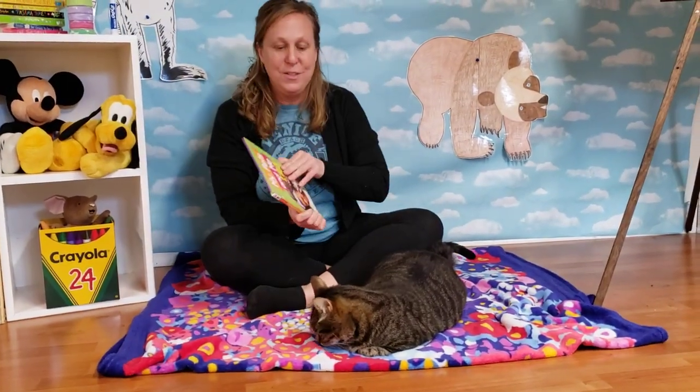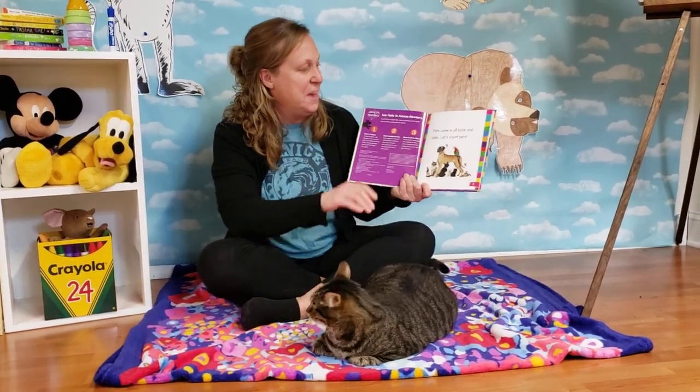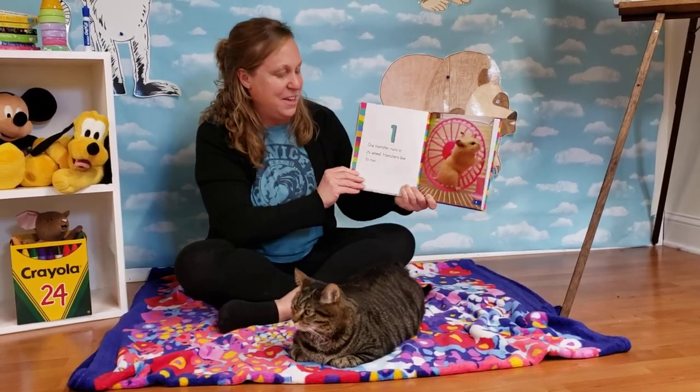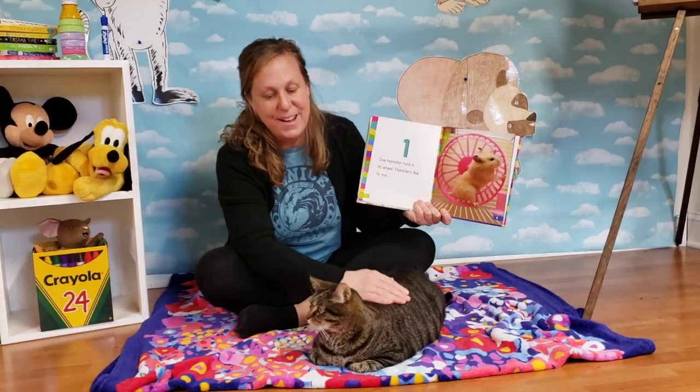My Pets and Me 1, 2, 3. Pets come in all kinds and sizes. Let's count pets. One. One hamster runs in its wheel. Hamsters like to run.